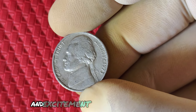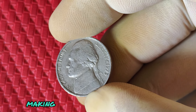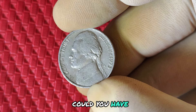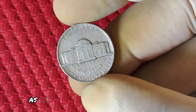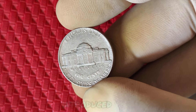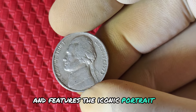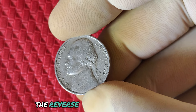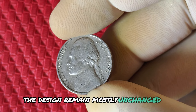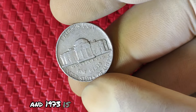We're diving into the mystery and excitement of a very special coin — the 1973 No Mint Mark Jefferson nickel. It's a nickel that's making waves in the numismatic world for its history, rarity, and jaw-dropping value. Could you have one of these rare treasures in your pocket change? Introduced in 1938, the Jefferson nickel replaced the Buffalo nickel and features the iconic portrait of President Thomas Jefferson on the obverse side. The reverse showcases Monticello, Jefferson's famous Virginia home. The design remained mostly unchanged for decades, except for a few key details that make certain years extremely valuable — and 1973 is one of those special years.